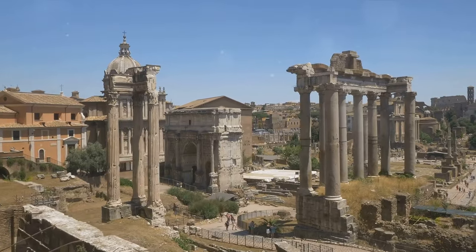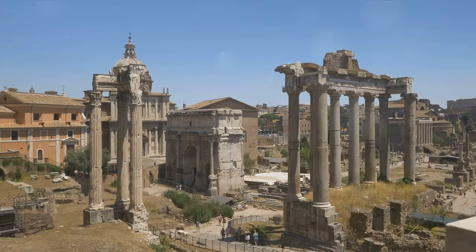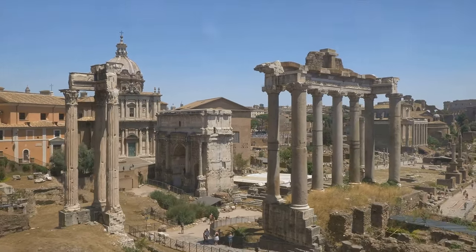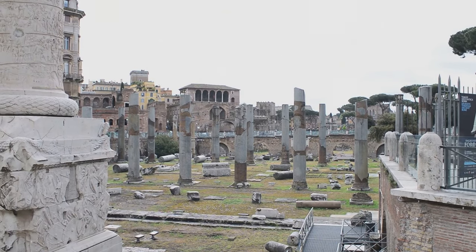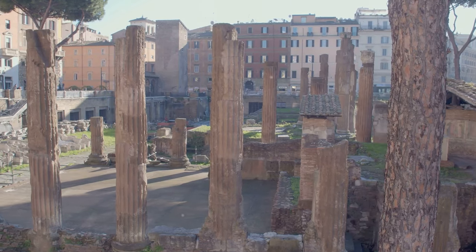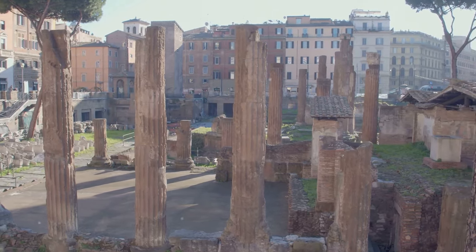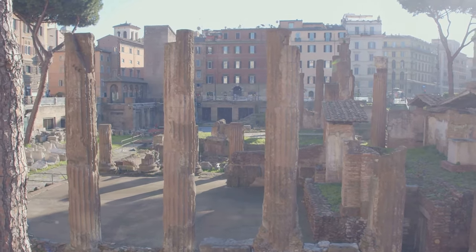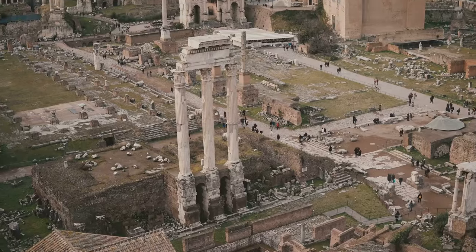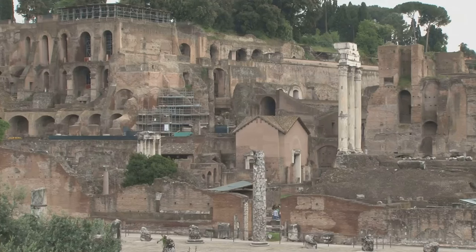One can't help but marvel at the Forum's architectural gems like the Temple of Saturn, the oldest surviving monument in the Forum, built in the early 4th century BC, or the Curia, the meeting place of the Roman Senate, where decisions that shaped the Roman Empire were made. Over centuries, the Roman Forum evolved, with each emperor leaving their mark. The Arch of Septimius Severus, erected in the 3rd century AD, commemorates the Roman victories over the Parthians. The Rostra, a large platform for public speeches, still echoes with the voices of the past.